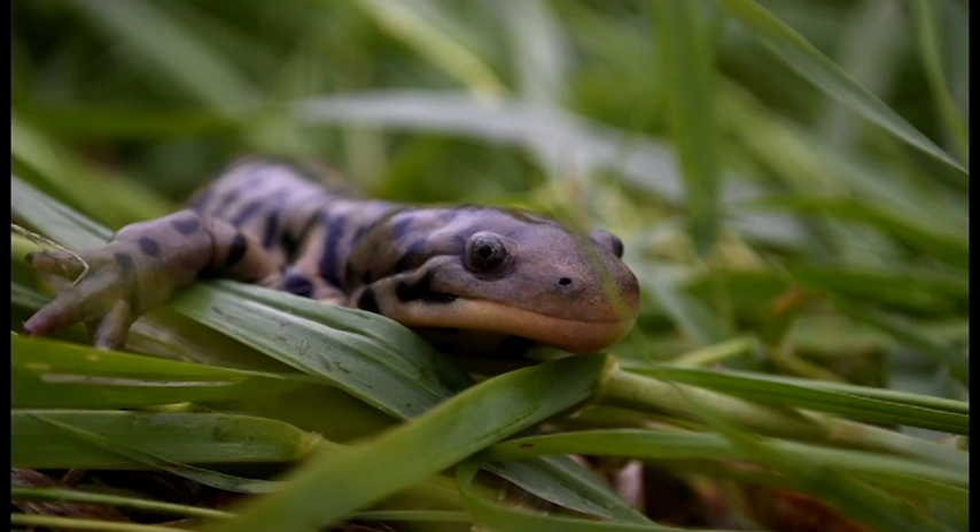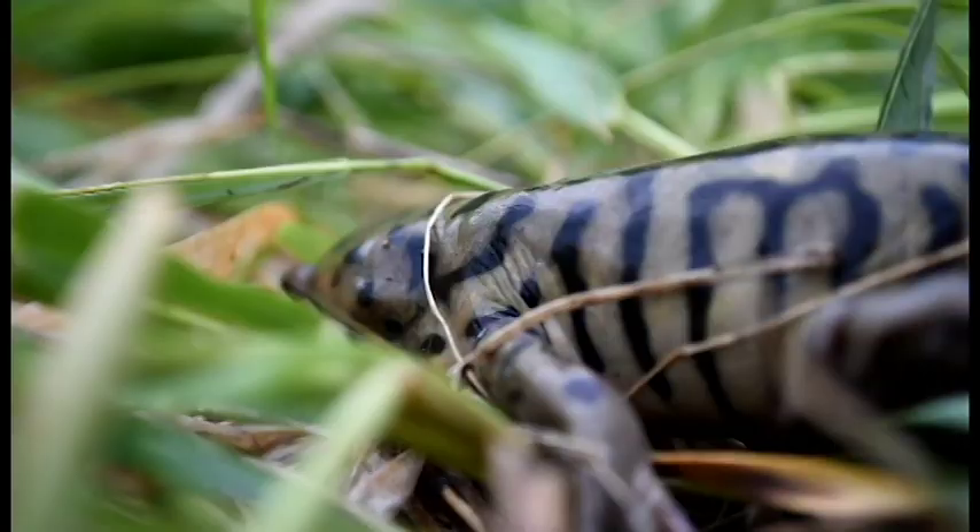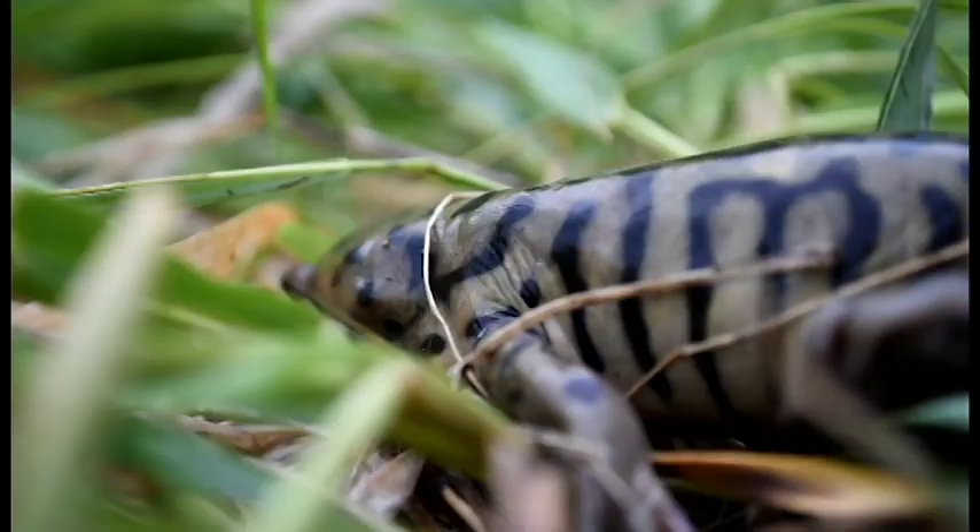Thanks so much for that Stuart, we are now all tiger salamander experts. As always, stay safe everyone and get out and enjoy some sunshine. Though they are common, they are rarely ever seen.